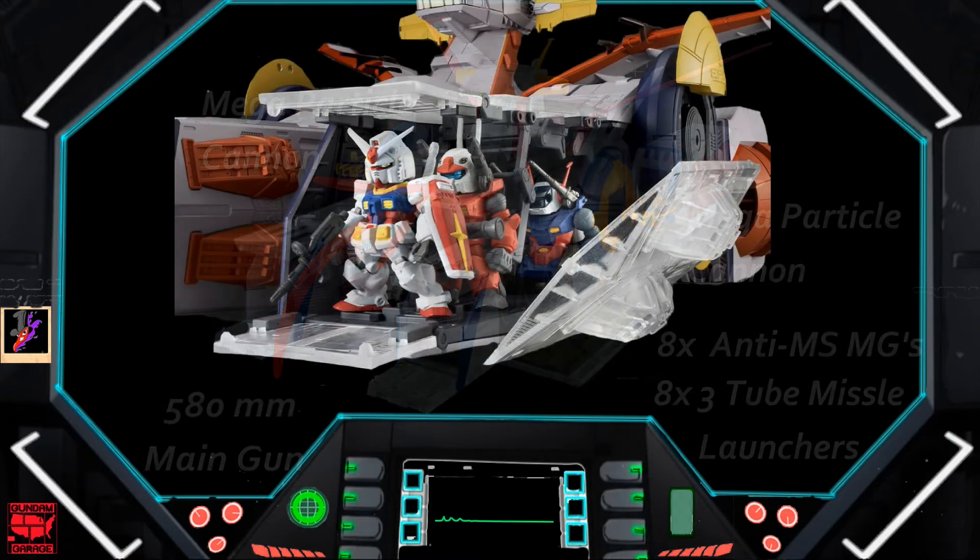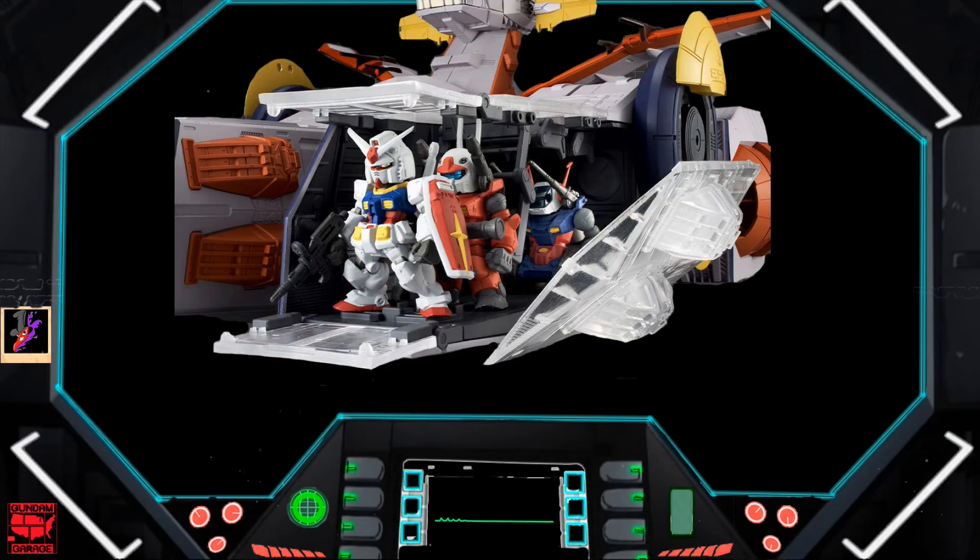Talking about the contingent of mobile suits — this is really where the ship shines and where we start to see the Federation kind of take a turn. Not only could the White Base house and field six different mobile suits, six mobile suits for the time is quite the number. It's more than I believe the Musai class on the Zeon side could carry — I believe they carried only three or four. Of course for most of the war the White Base only had three, so it's pretty comparable, but the ability to house six was a pretty big deal.